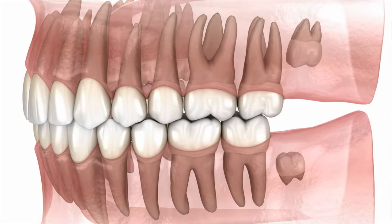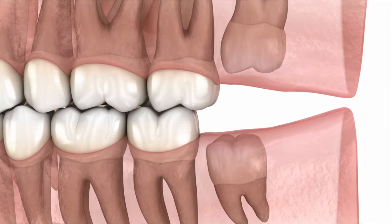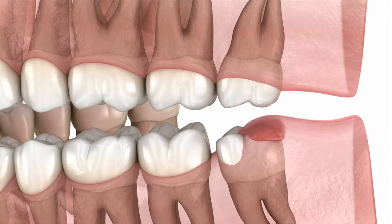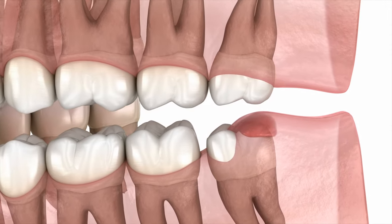Wisdom teeth are the final set of molars — the back teeth — that we get in our mouths. They can erupt or grow in several different ways. They can erupt straight into the mouth without causing any type of wisdom teeth symptoms if you're lucky, which is great. That's what's happening on the top wisdom tooth here — it's coming in nice and straight.